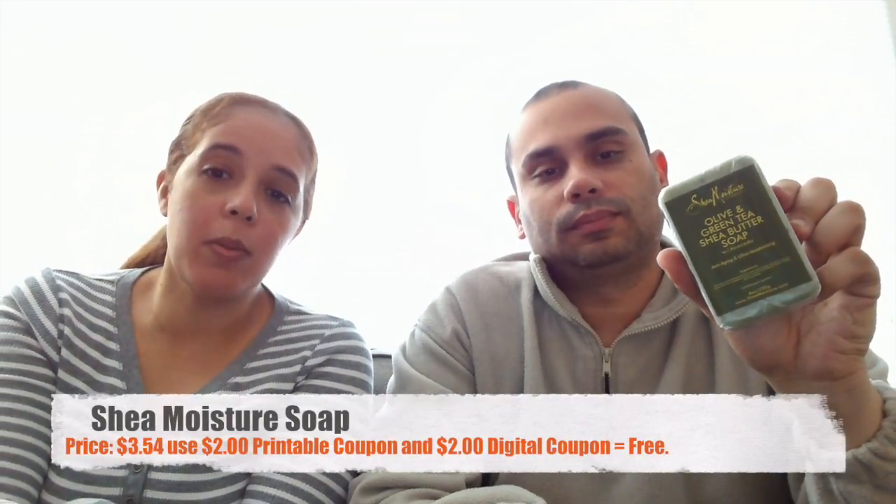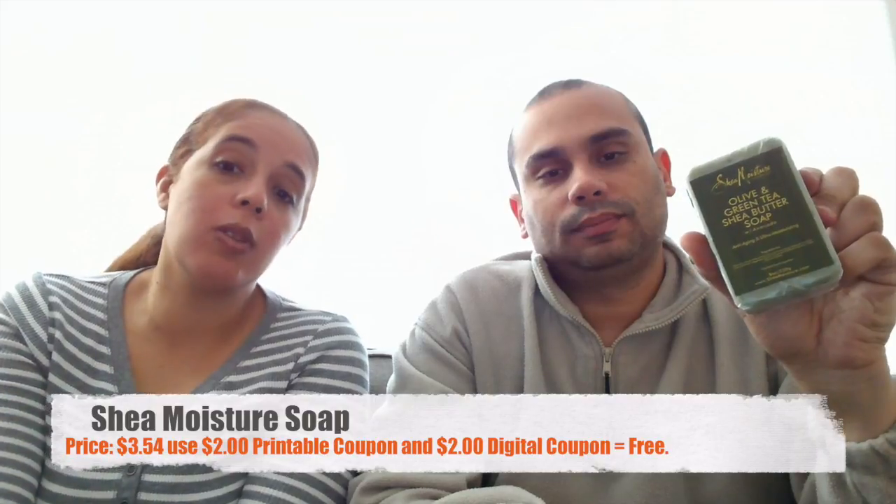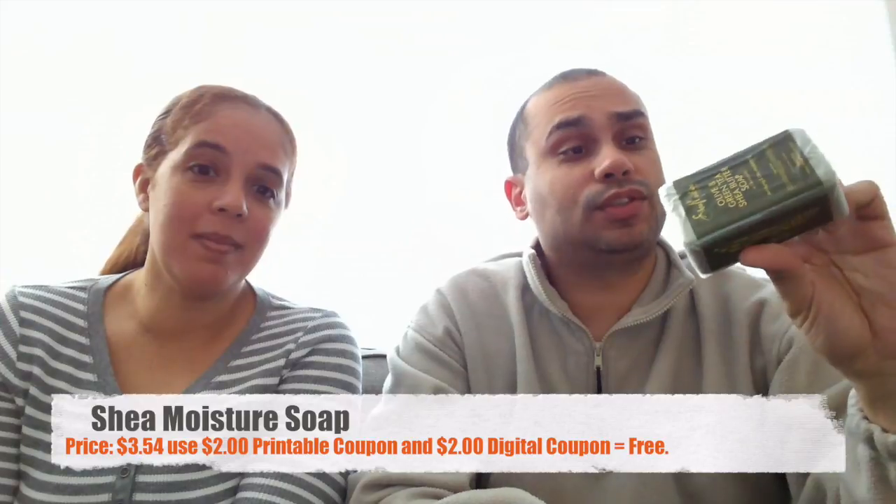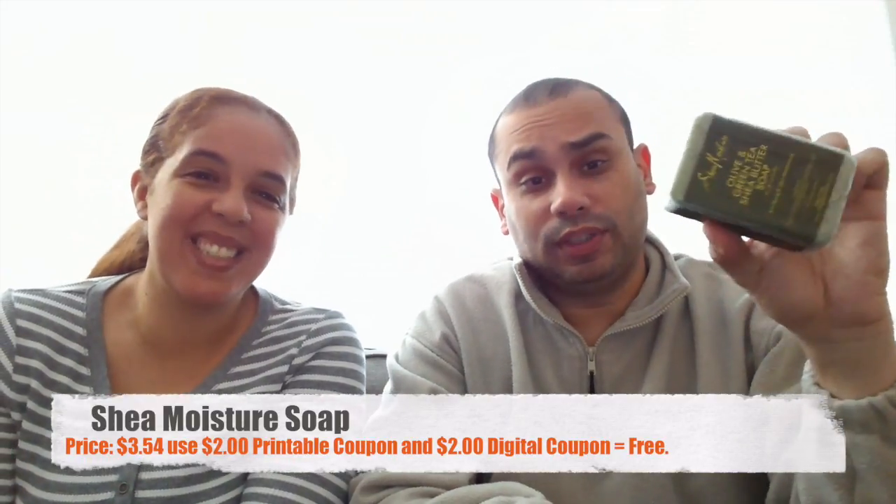The next item is a new product we got — the Shea Moisture bar of soap. Those were running for about $3.54 on sale. We had a two-dollar printable coupon plus a two-dollar digital coupon, making the bar of soap free! Usually if it wasn't free I wouldn't go near it — we don't use this stuff, we use regular bar soap — but hey, you never know.